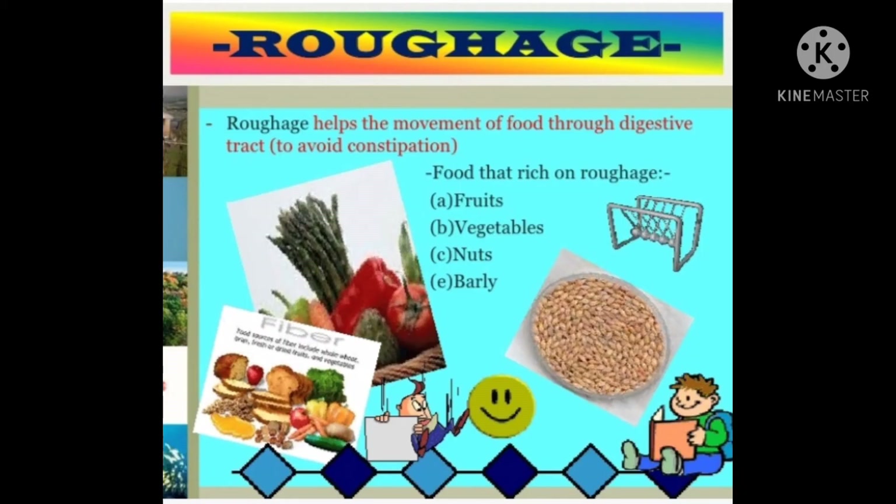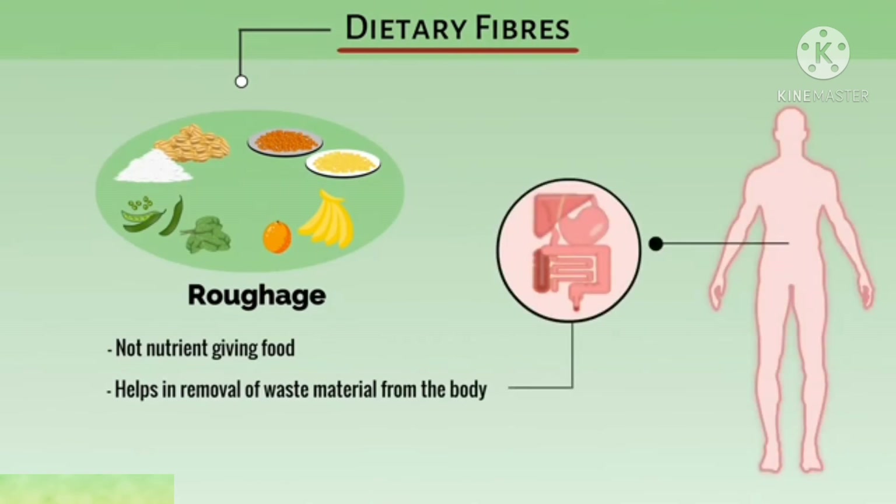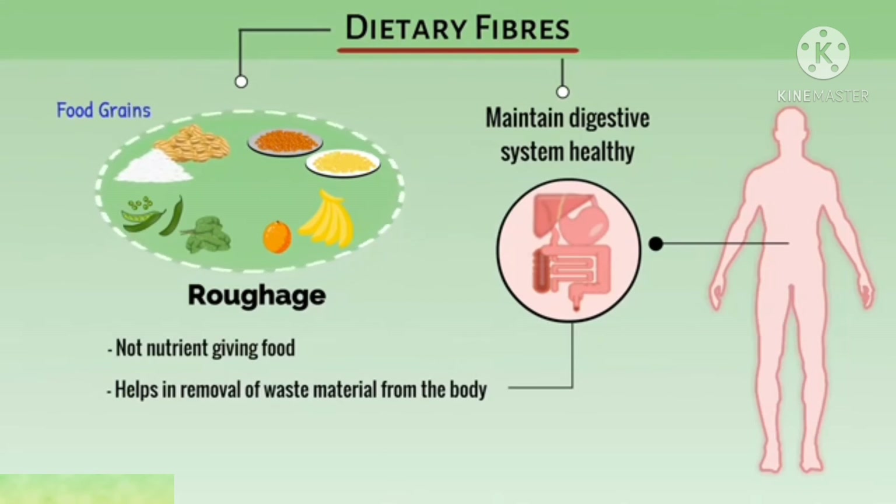Now we are going to discuss the topic roughage. Roughage is the fibrous material present in cereals, fruits, and vegetables. It has no nutritive value and cannot be digested by our body, but it adds bulk to the food. Roughage helps in easy bowel movement and prevents constipation. Therefore, it is required for the proper functioning of the digestive system. Roughage is also called dietary fiber. It helps in the removal of waste materials from the body and maintains a healthy digestive system. Dietary fibers are obtained from food grains, pulses, fruits, and vegetables.